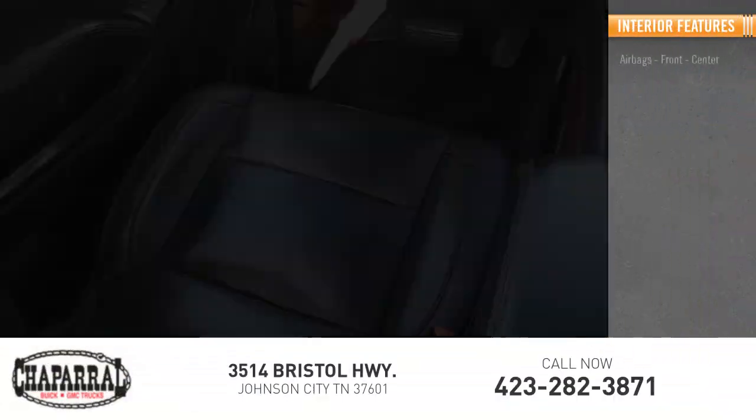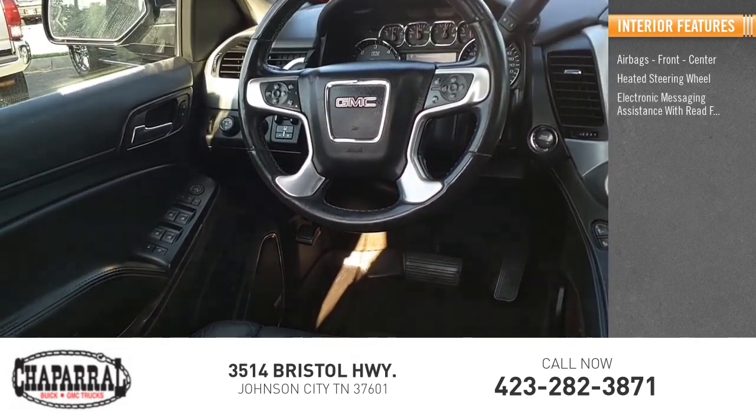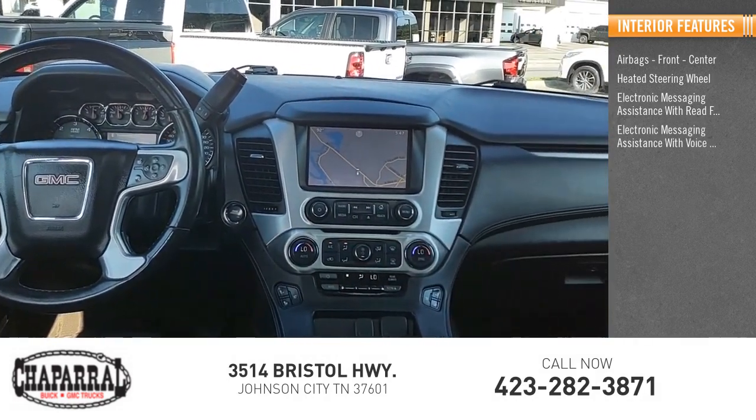Inside you'll find airbags — front, center — heated steering wheel, electronic messaging assistance with read function, and electronic messaging assistance with voice recognition.